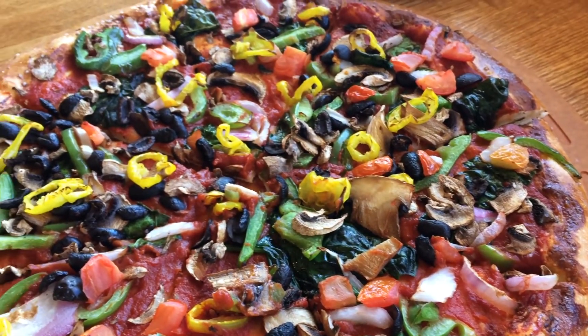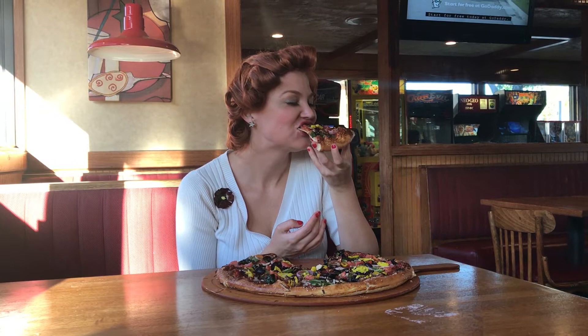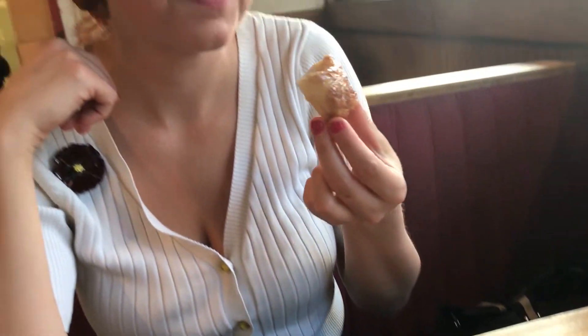There's red onions, green bell peppers, black olives, Roma tomatoes, Peruvian cherry peppers, banana peppers, mushrooms, spinach, jalapeños, and pineapple! Just remember, no cheese please! And for dessert, get the cinnamon sticks with icing dip! They are accidentally vegan, and so warm and sticky!